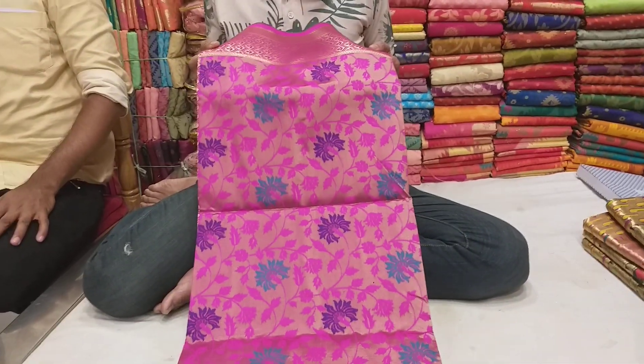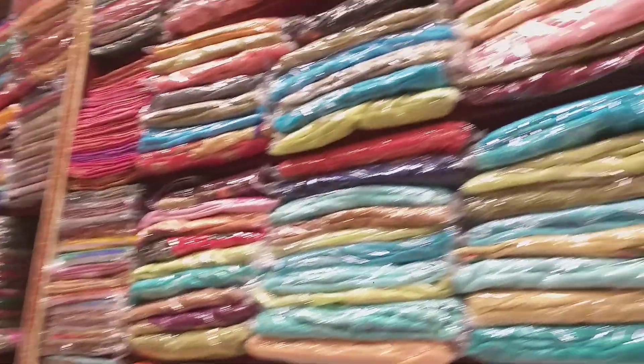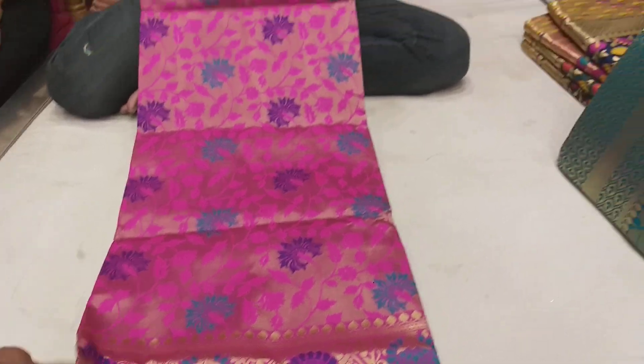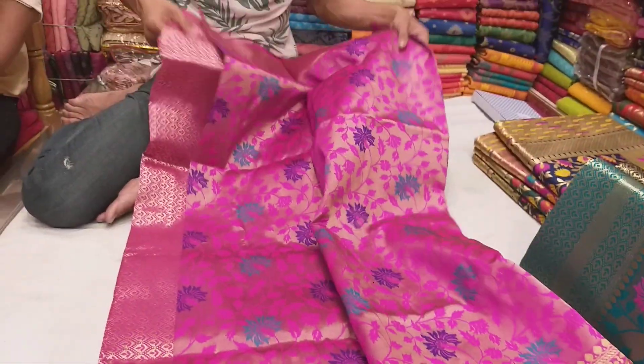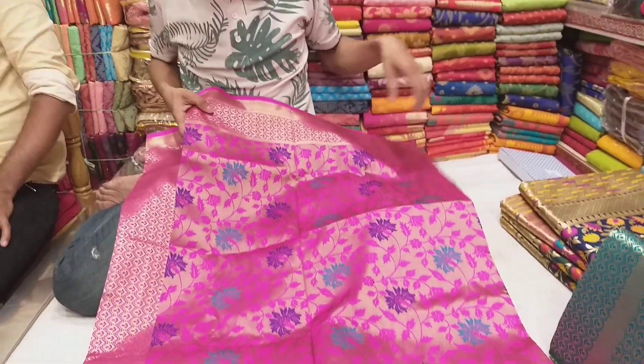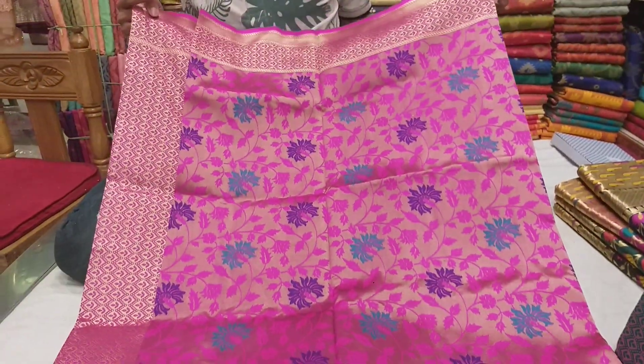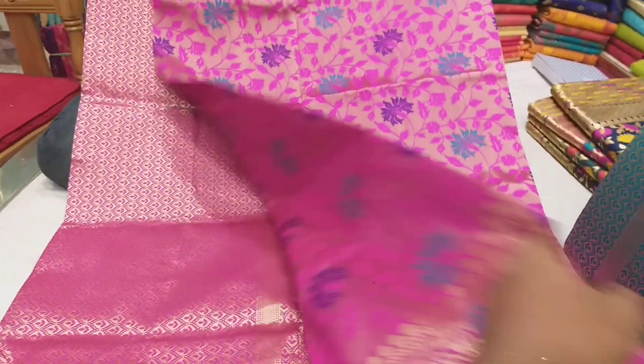This is a collection of products, and it was $100. It's $100 per look. It's the design of the product. It's $200. It's $100.